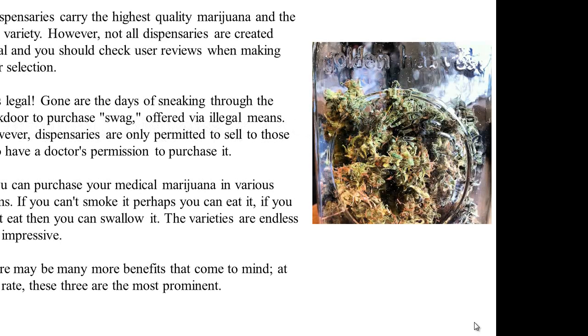Marijuana dispensary locator benefits. Here are three reasons why marijuana dispensary locators are beneficial. Dispensaries carry the highest quality marijuana and the best variety; however, not all dispensaries are created equal, and you should check user reviews when making your selection. It's legal — gone are the days of sneaking through the back door to purchase swag offered via illegal means. However, dispensaries are only permitted to sell to those who have a doctor's permission to purchase it.